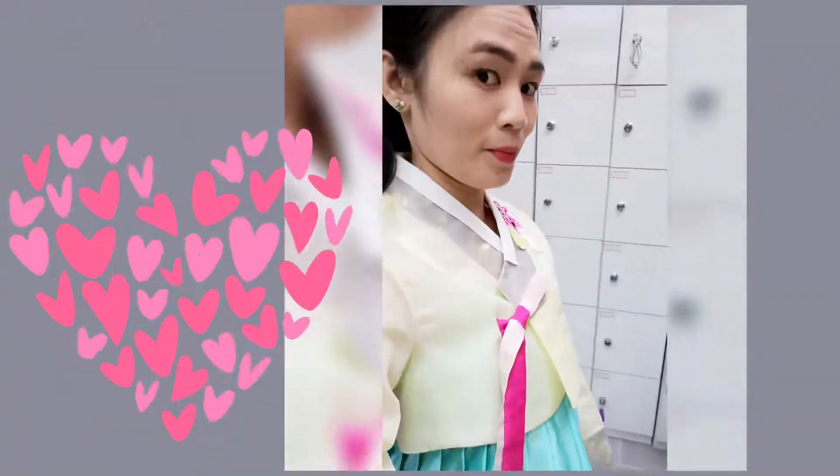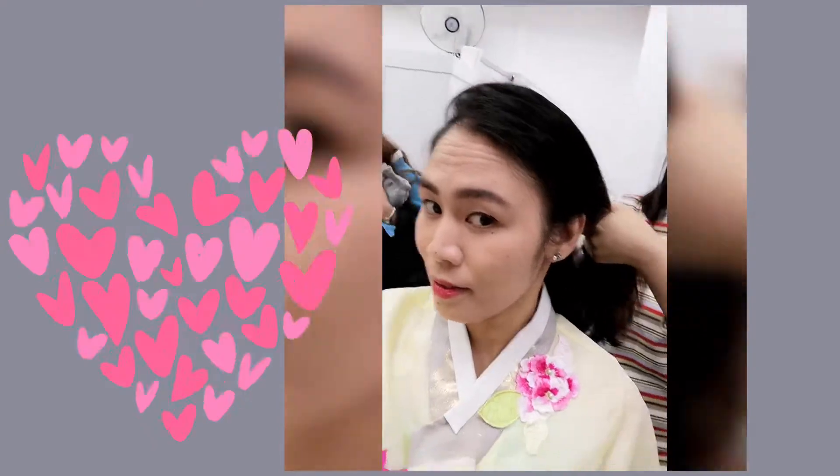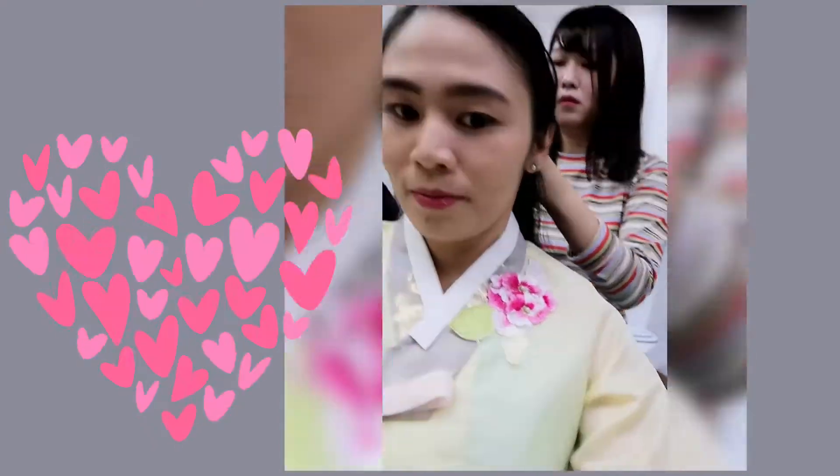The staff are very kind. They help you style your hair, fix your dress, and make you look like a princess. They're awesome guys there.